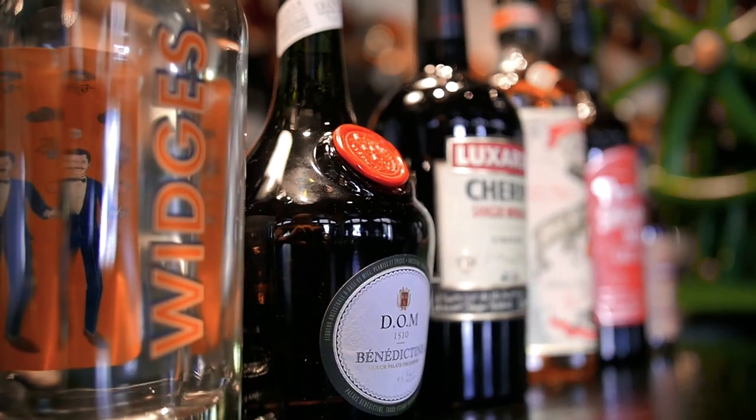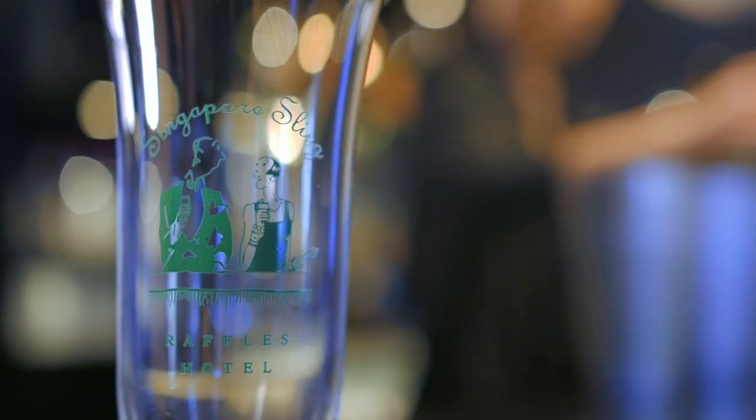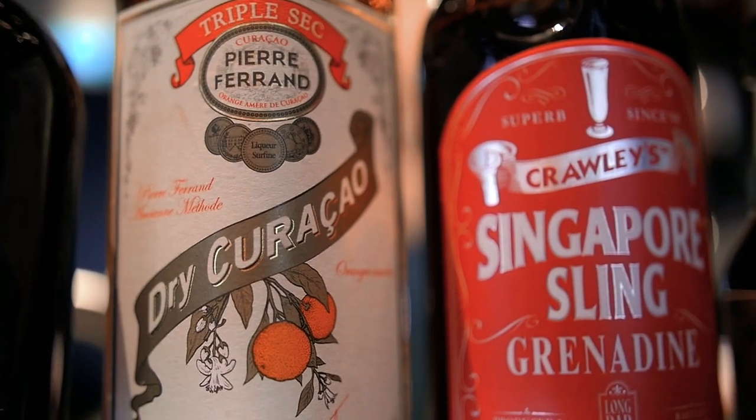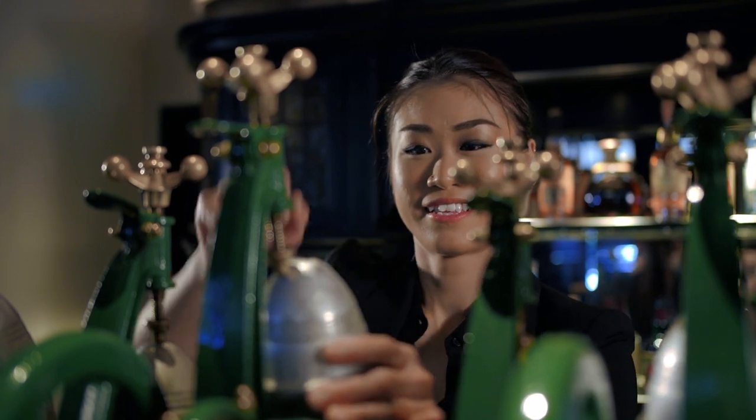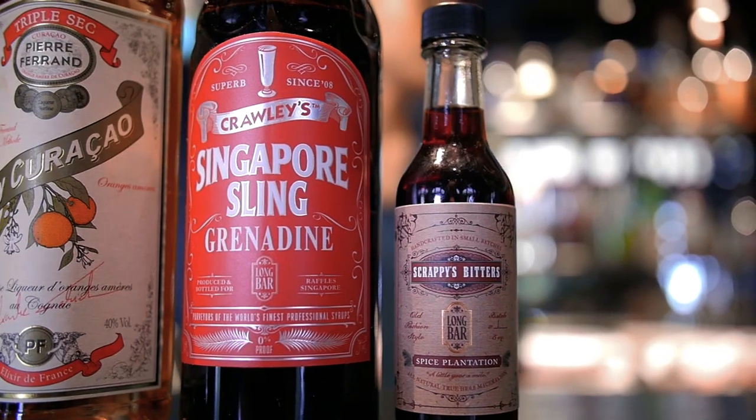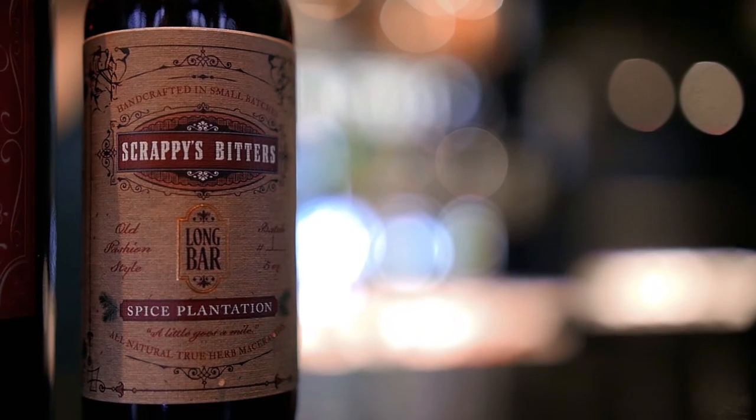Most of the ingredients that go into our Singapore Sling have been specifically crafted for Raffles. We've worked with distillers around the world to create bespoke ingredients just for the Singapore Sling — from a gin made for Raffles, to an all-natural grenadine that gives the Sling its signature pink hue, and cocktail bitters providing a backbone of spice to play off the fruity notes.